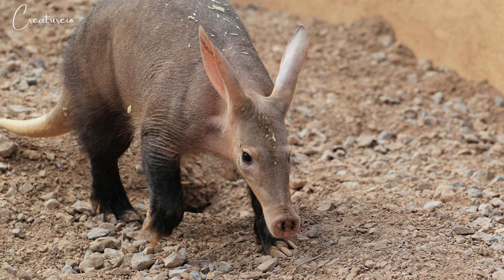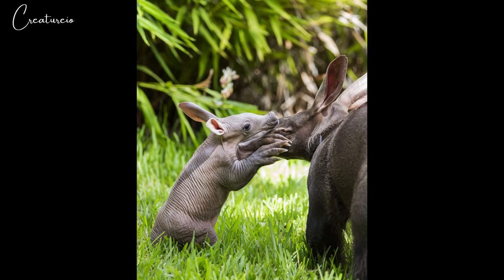The aardvark is a nocturnal mammal and a solitary creature that feeds almost exclusively on ants and termites. The only fruit eaten by aardvarks is the aardvark cucumber. An aardvark emerges from its burrow in the late afternoon or shortly after sunset and forages over a considerable home range, covering 10 to 30 kilometers, swinging its long nose from side to side to pick up the scent of food.